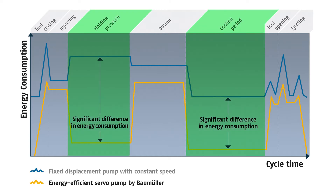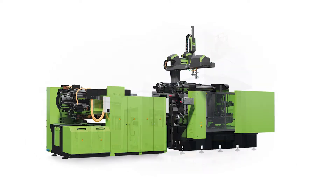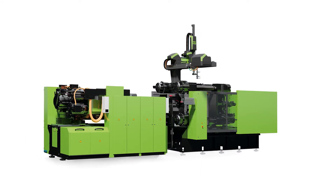Applications in which this is often the case are, for example, presses or injection molding machines. Here we achieve up to 80% energy savings — an argument that holds for all machine operators.